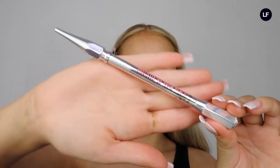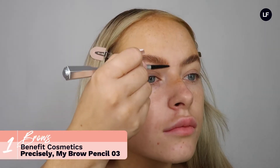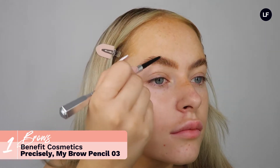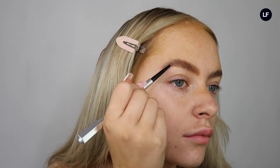Then going in with the Benefit Precisely My Brow pencil in shade three, which is a really lovely warm brown shade. As you can see I'm just doing little hair-like strokes running through my brow, just for a more fluffy natural brow, which is what we're going for today.